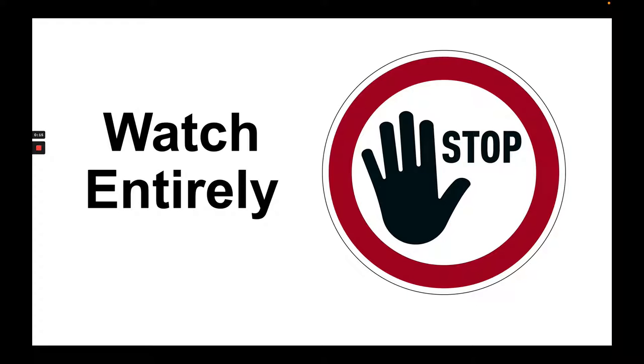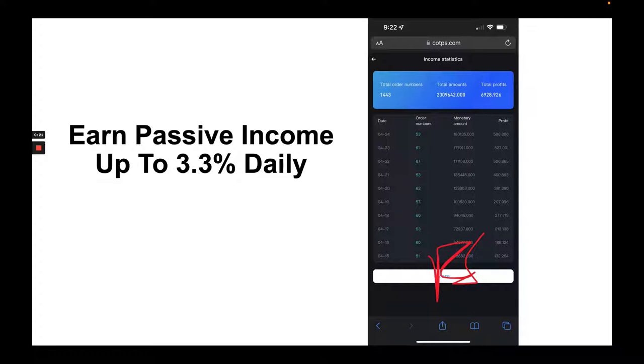Stop what you're doing and watch this video entirely because I'm going to share with you something that is absolutely amazing and how you can earn up to 3.3% daily passively, ladies and gentlemen. As you see on the screen, this is actually my account and you can see how the balance gradually increased over time. As you can see on the last transaction on April 24th, I'm right at about $600 per day on my investment on this platform.